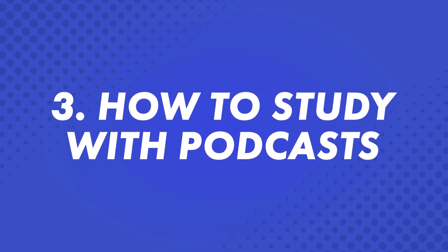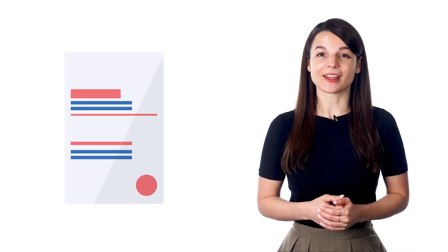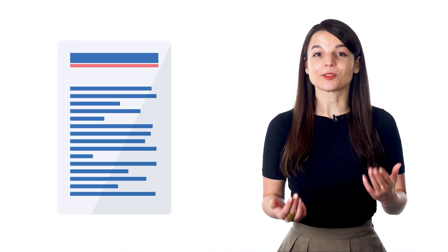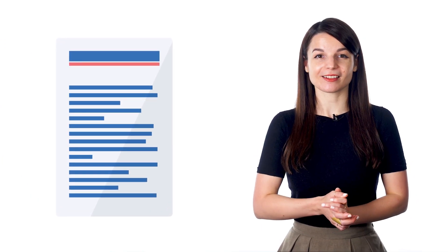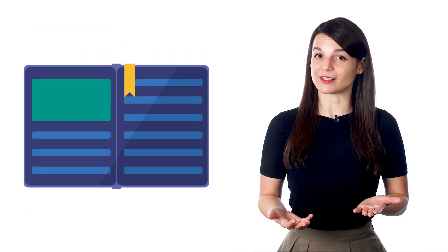Third, how to study with podcasts. Start your day by downloading your lessons onto your mobile device. Choose a pathway or lessons related to a goal. Whether you're preparing for a language exam or just want to refresh your mind on a few grammar points, you can choose lessons and playlists that are just right for your needs. You can listen whenever it's best for your schedule. When you have some time to read, you can review the lesson notes or lesson transcripts, too.